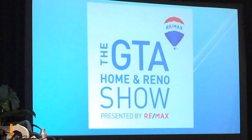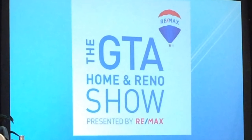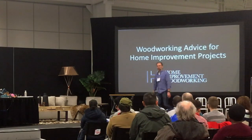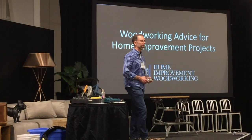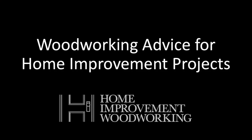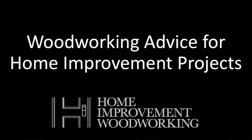We're going to have him on stage right now. Please put your hands together for Scott Bennett. Hello Toronto. My name is Scott Bennett and I'm from Home Improvement Woodworking. I'm really excited today to be sharing some information with you about woodworking for home improvement projects.